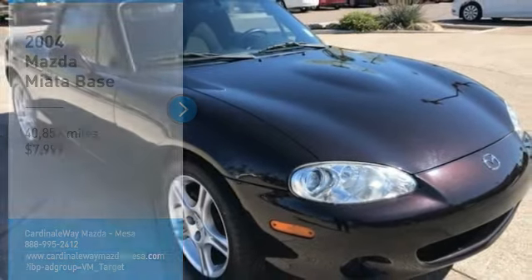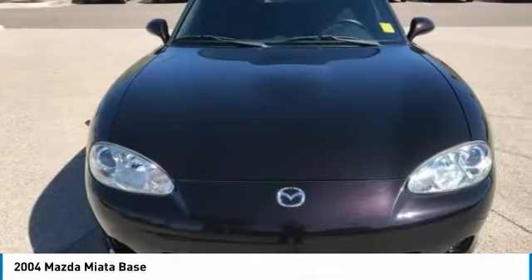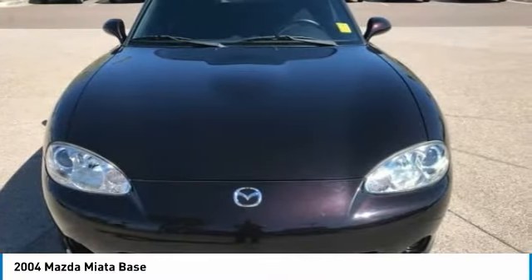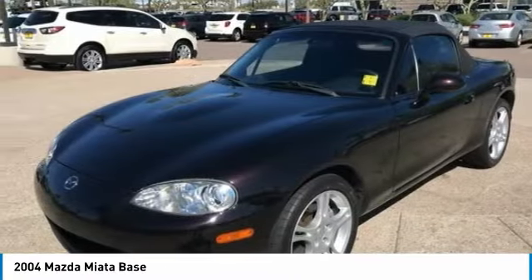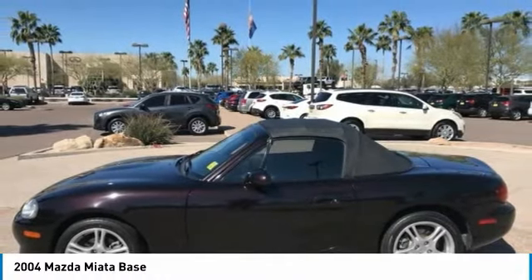Stop by and take a look at the 2004 Miata. This front-engine, two-seat, rear-wheel drive, lightweight roadster from Mazda was introduced as a modern version of the 1960s roadsters from Italy and Britain.